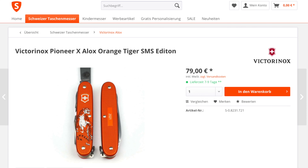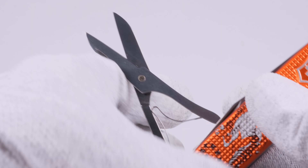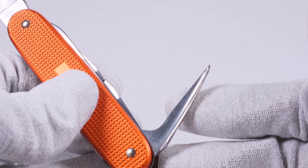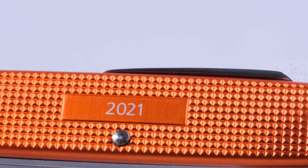The Pioneer X Tiger SMS Edition can be purchased on the website of the Schweizer Messer Shop. The price is 79 euros — 10 euros more than for the standard 2021 limited edition of the same knife. In my opinion, the price is okay. The Classic is also available as a Tiger Edition and costs 49 euros. Unfortunately, this shop only delivers within the European Union. No changes were made to the tool configuration — they correspond to those of the Pioneer X standard. The imprint area with the year 2021 also remained unchanged.